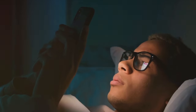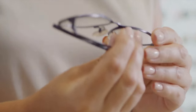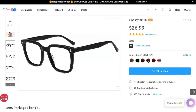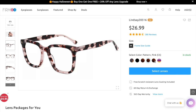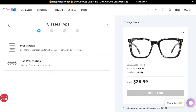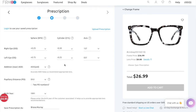Pretty much everybody is looking at screens at some point, so I think it's a good thing to add to your eyewear. You're going to click the link in my description box, pick out the frames you want, select the color — these are the Lindsay 20516 frames — and then select the lens, which can be non-prescription or prescription. I got the prescription; you'll enter in all your details and save them so when you order more glasses you won't have to re-enter that.